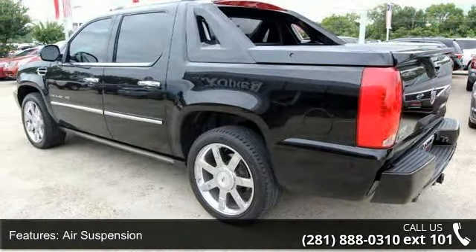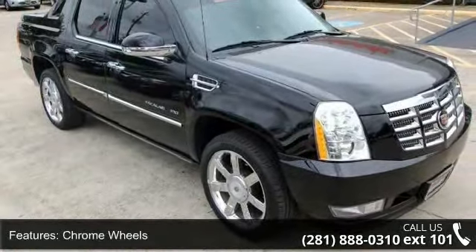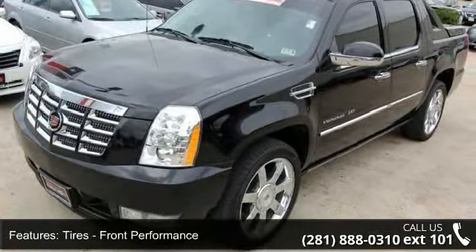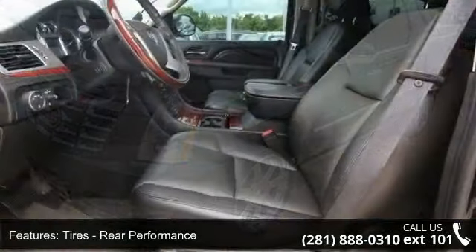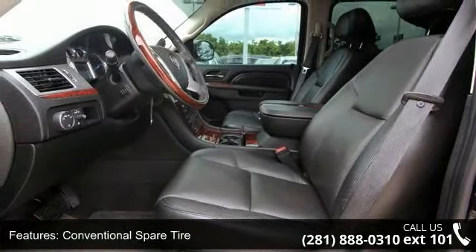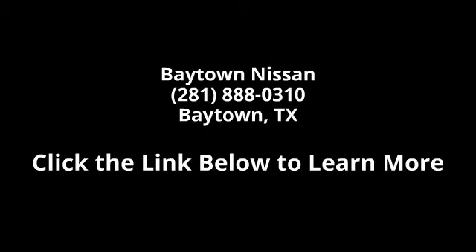Let us put you in the driver's seat today. Call or click to schedule a test drive. Go for it.